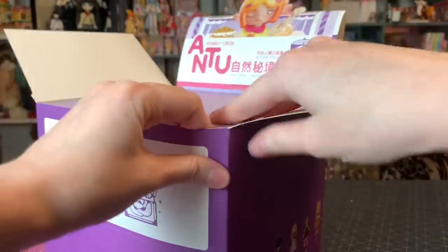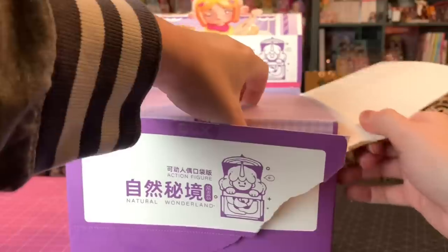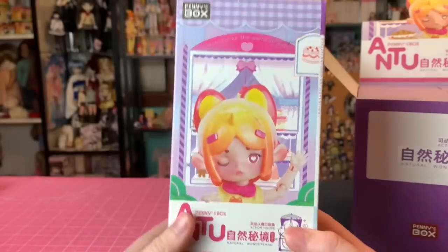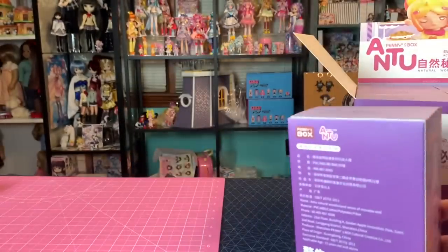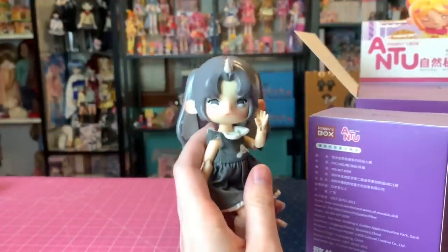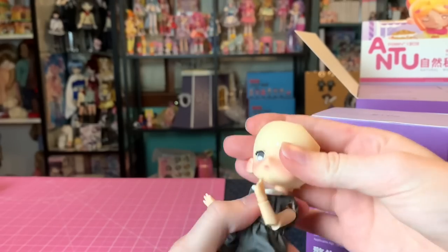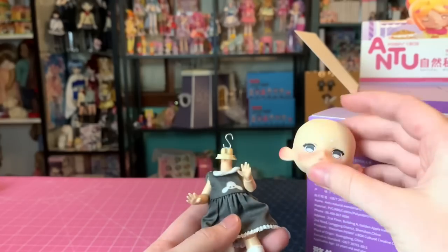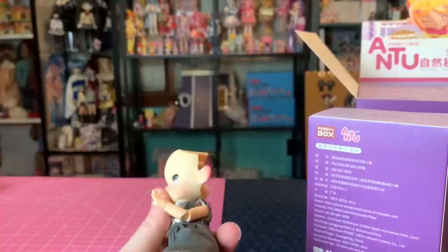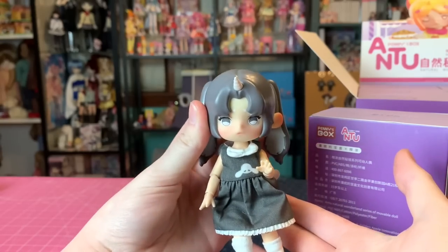I'm so excited! I accidentally tore the display box open — don't do what I just did. The figures come individually packaged. From the one I already have, they're really high quality and nice. There seems to be a lot of mixing and matching you can do — you can take the hair off and swap heads, and of course outfits can be changed too. Even if I get a double, I can work with that.